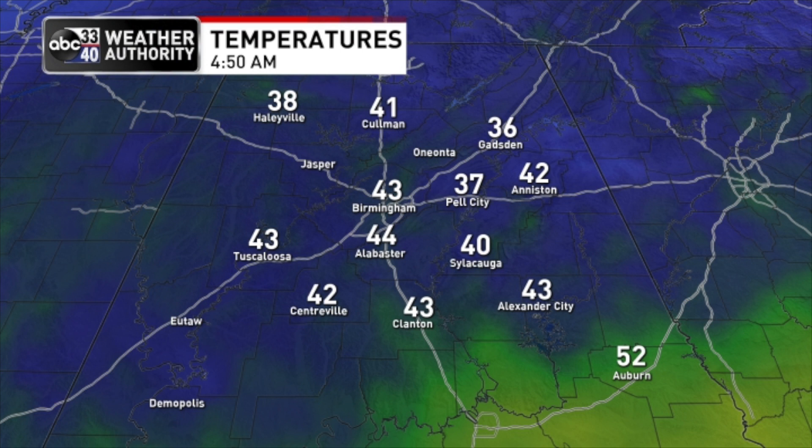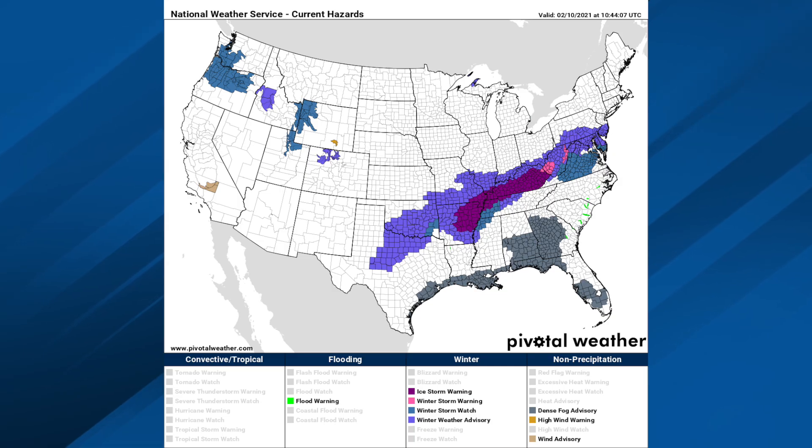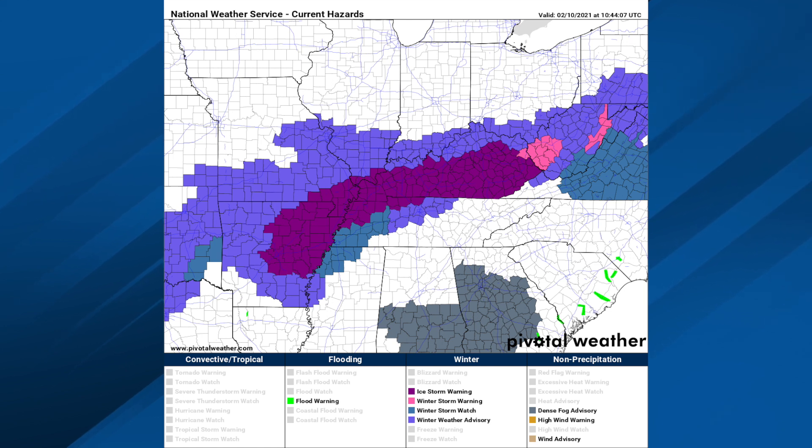We'll be up close to 70 today with a mix of sun and clouds. Here's the watch/warning map — messy winter weather problems all the way from north Texas up into parts of Maryland, Delaware, and southern New Jersey. An ice storm warning remains in effect for parts of eastern Arkansas, northwest Tennessee, southeast Missouri, the southern tip of Illinois, and much of Kentucky. The surrounding shades of maroon are winter weather advisories. Down here there's also a dense fog advisory that will dissipate by mid-morning for the southern half of the state.